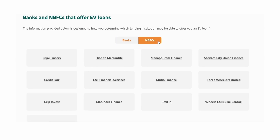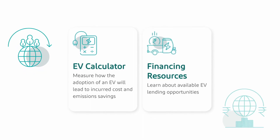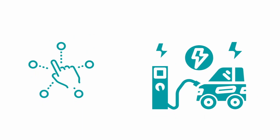With these showcase tools, we hope to raise awareness around the significant environmental, economic, energy security, and health benefits of switching to an EV. We also hope to enable consumers to make informed choices in their own transition to electric vehicles.